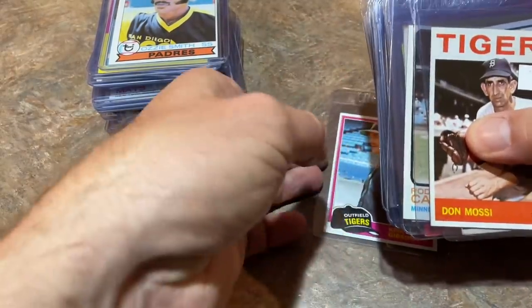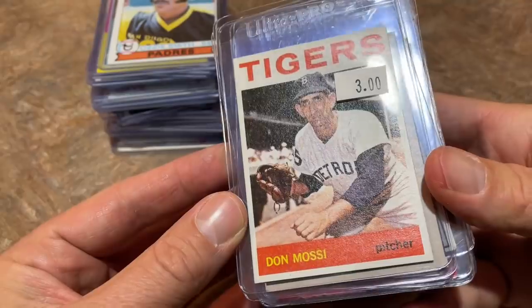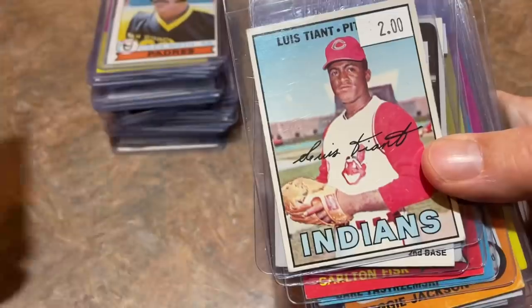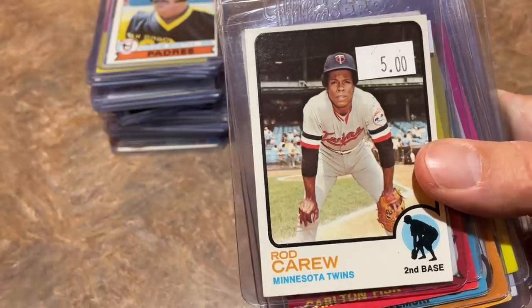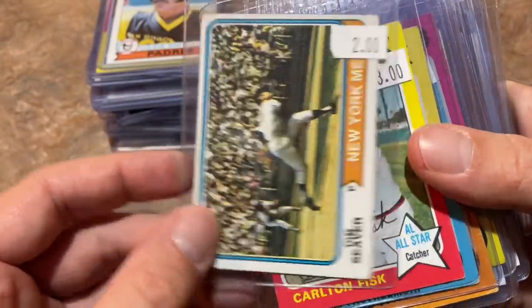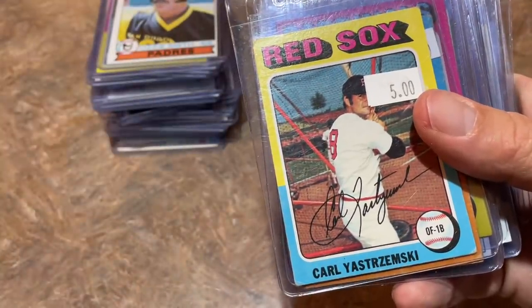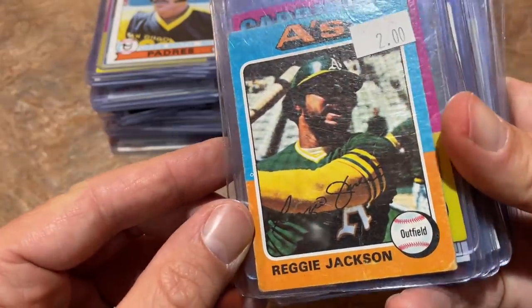A Don Mossi from '64 Topps in really great condition for $3. Eddie Matthews Hall of Famer, 1961 Topps for $5. Luis Tiant for $2, 1967 Topps. Rod Carew in much better shape — this one was $5. Tom Seaver 1974 Topps, a nice landscape-style card for $2. Carlton Fisk for $3, a '75 Topps card. Carl Yastrzemski for $5, 1975. Reggie Jackson off-condition but $2.